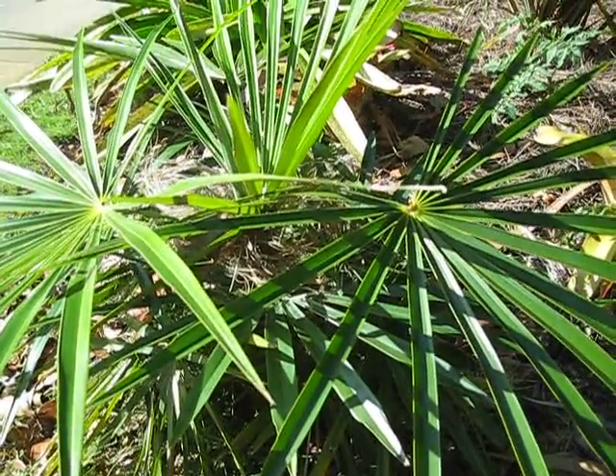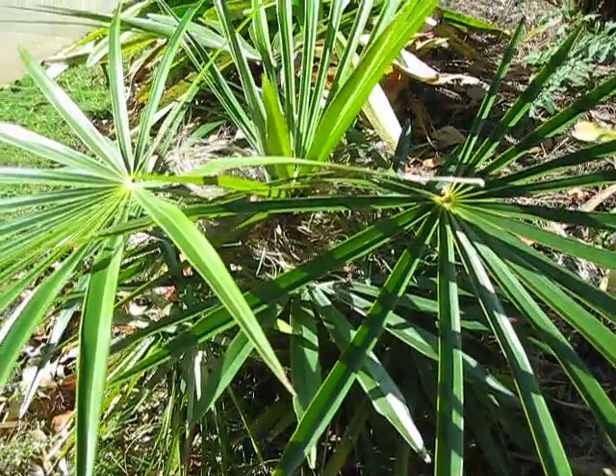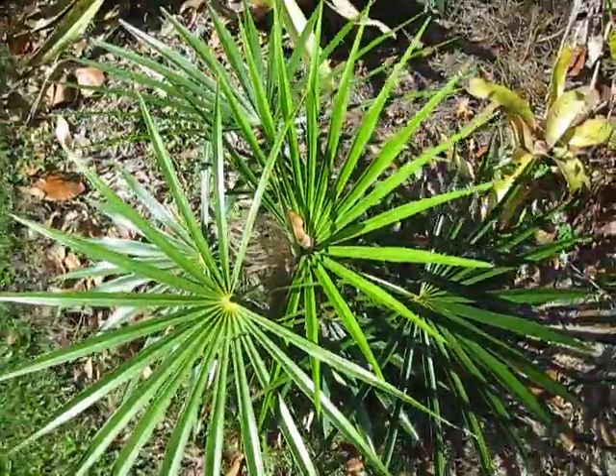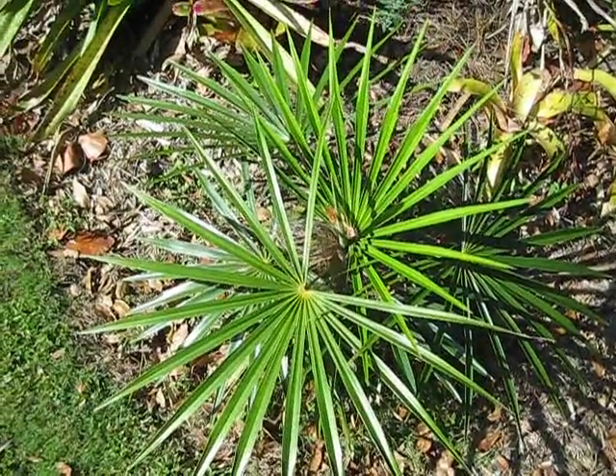So it'll do well here. I just see sometimes a moderate mortality rate in the younger plants, so this one deserves some credit for looking as good as it does, especially considering how cold it's been the last few years in the wintertime.